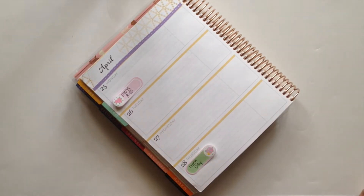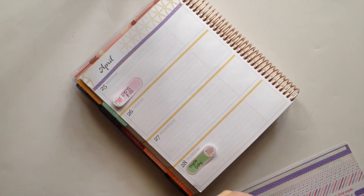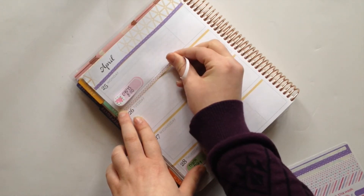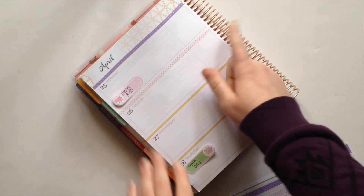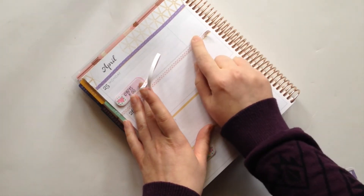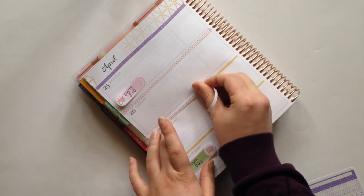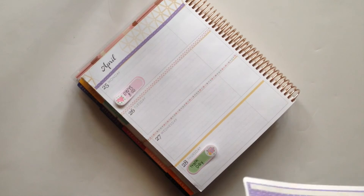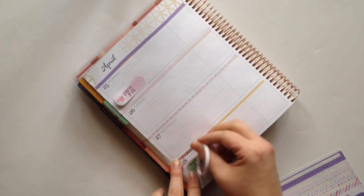I wanted to address this right at the beginning because not only was it the most asked question, but it's a question that I can't really answer for you guys, because as you know if you watch my channel, I use the Erin Condren Life Planner in the Horizontal Layout. That is the only planner I use for daily planning. I do own the Target Dollar Spot Planner but I use that for a very specific purpose. Because I only use the Erin Condren, that is the only planner I will recommend. It is very important to me as a blogger and a YouTuber to only recommend products that I am familiar with and have personally used.